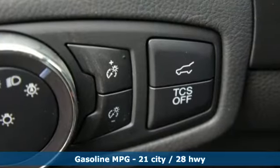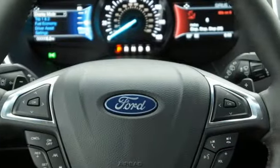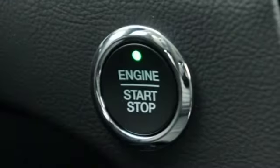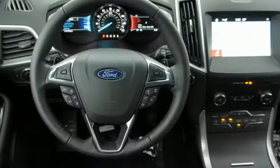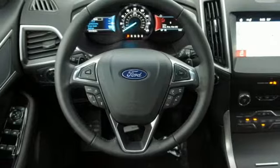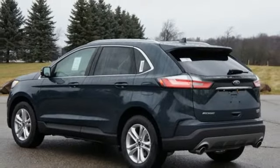Streaming audio, power heated mirrors, dual zone climate control, rear parking sensors, doors and push button start proximity key, voice activated climate controls, turbo inline four-cylinder engine, active grille shutters, gas pressurized shocks and automatic transmission.